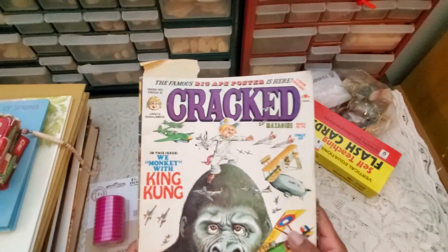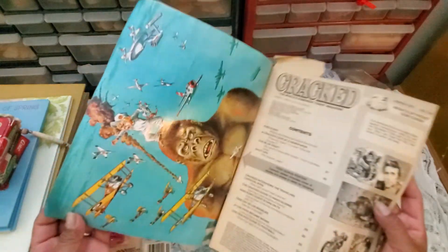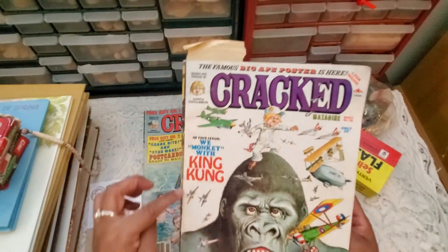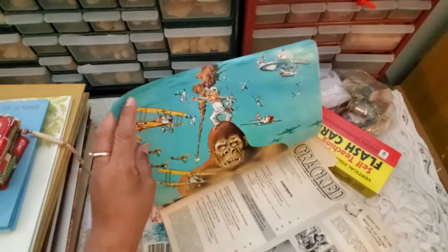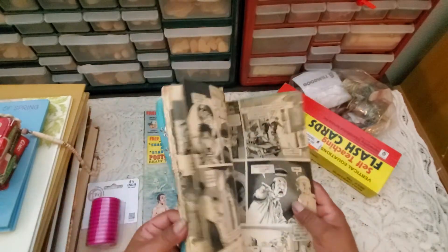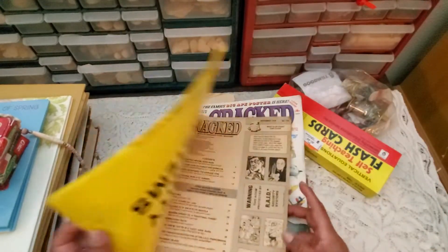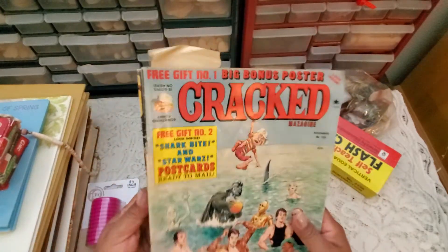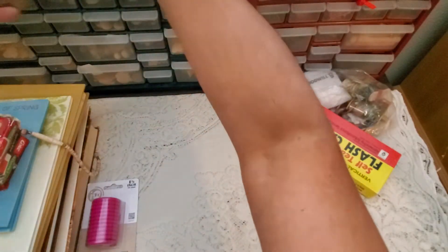At the yard sale, we also bought these magazines - they're only a quarter each, so I picked them up. I was never a big fan of Cracked, but I just couldn't leave it behind; it was too funny. It tells you the date right here - March 1977. It's got this poster, and I forget if there was any inappropriate humor in here, probably. But for a quarter I thought I'd pick it up and look through it. If nothing else, there are probably some images I can use.